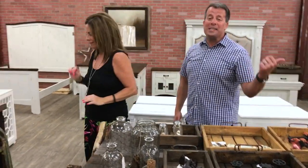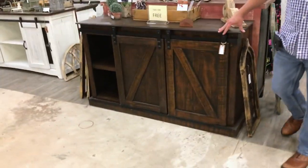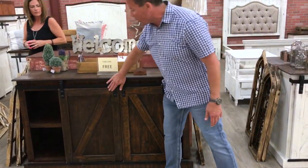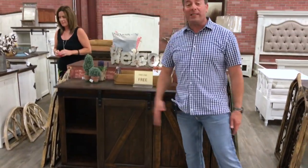Now I showed you the white and the brown finish, but also some of the darker entertainment centers are absolutely gorgeous — still with those sliding barn doors that is just synonymous with rustic furniture. Absolutely gorgeous and would make a beautiful piece in anybody's home.